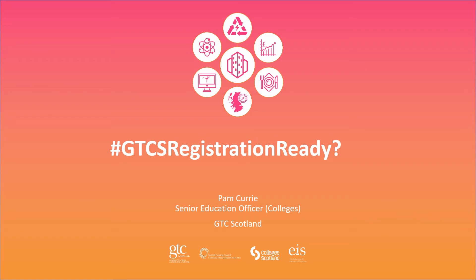Hi, my name's Pam Currie. I'm a Senior Education Officer of Colleges with the General Teaching Council for Scotland. In this short video I'm going to talk you through the registration process that will be rolling out from the 6th of September onwards.